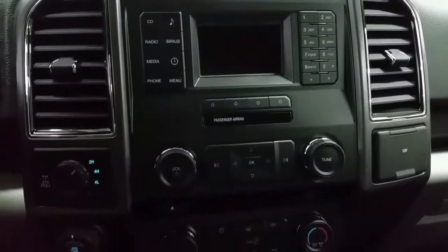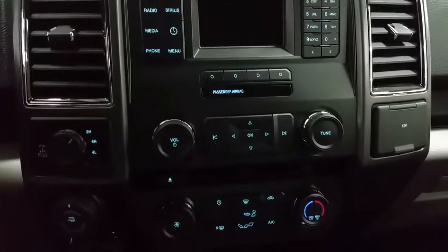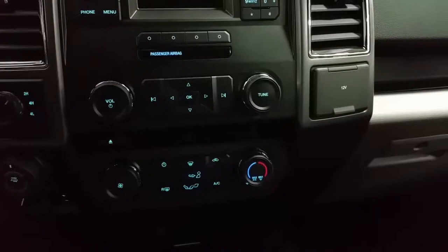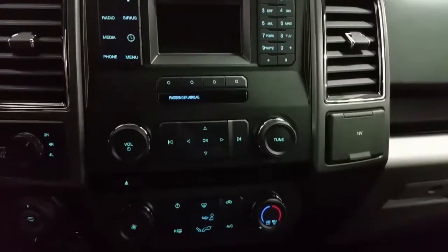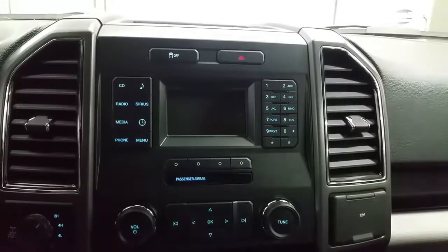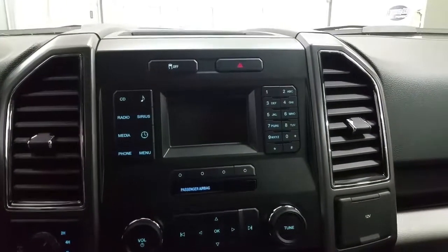We have electronic shifting, four wheel drive, pro trailer backup assist, integrated trailer brake controller, a USB port, a 12 volt power supply, standard air conditioning, rear window defrost, AM FM radio, CD player, and six months prepaid SiriusXM radio.